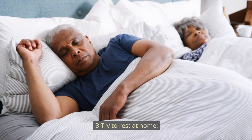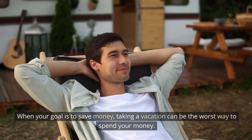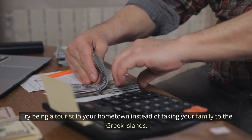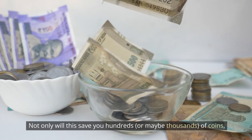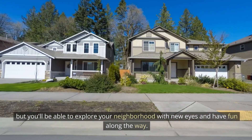Number 3: Try a staycation. When your goal is to save money, taking a vacation can be costly. Instead of traveling to the Greek islands, try being a tourist in your own hometown. Not only will this save you hundreds or maybe thousands of dollars, but you'll be able to explore your neighborhood with fresh eyes and have fun along the way.